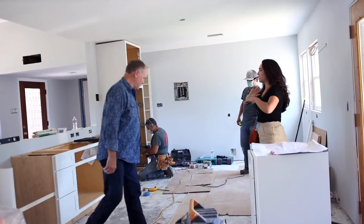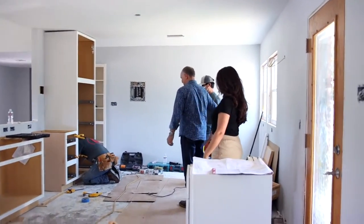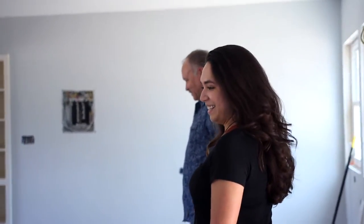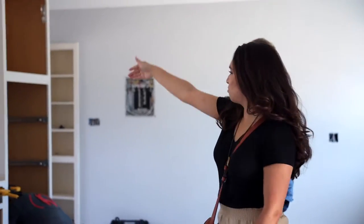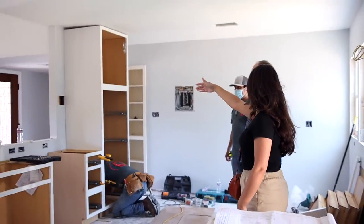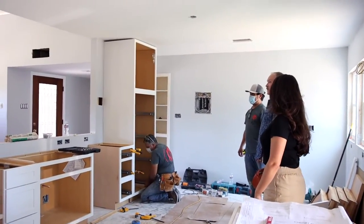Now it actually feels like one room. It basically had three different rooms down before, and now it feels like one.